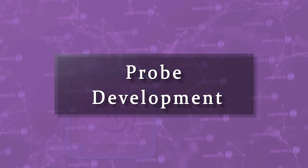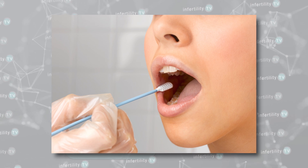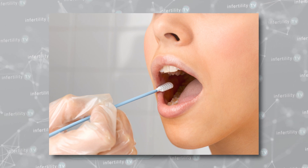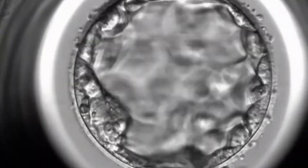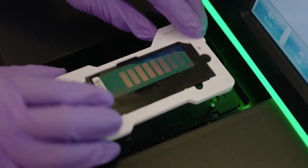Before an embryo can be tested for a single genetic mutation, the genetic testing laboratory must prepare a method first — this is called probe development. During probe development, the genetic testing lab might ask for genetic material from a cheek swab from each parent, their parents, or sometimes from previously affected children. The final step is to perform IVF: the eggs are retrieved and fertilized, grown to the blastocyst stage, and then a few cells are removed and sent to the genetic testing lab.